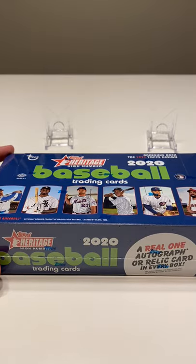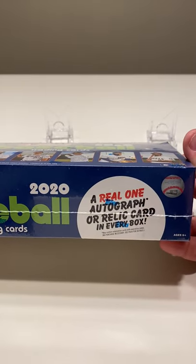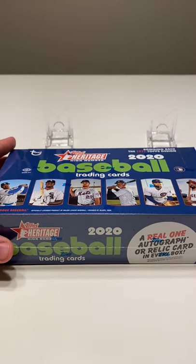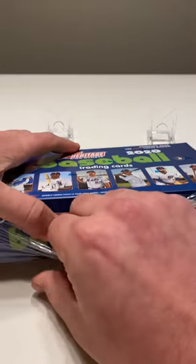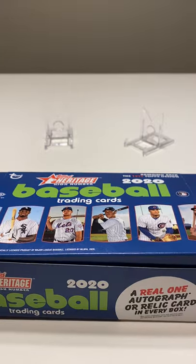How's it going everyone? Today we're opening a box of 2020 Topps Heritage High Number. Each box you're looking for a real one, autograph or relic card. You have nine cards per pack, 20 packs per box. This is just releasing today, but I actually picked it up from my local card shop last night and figured I'd record a video for you guys and get it up as soon as I could.